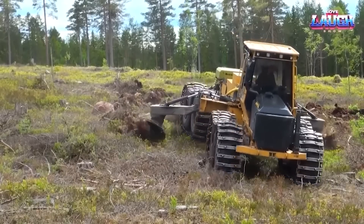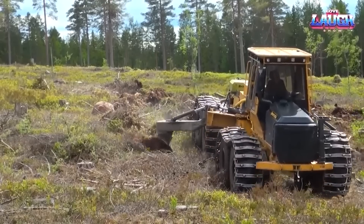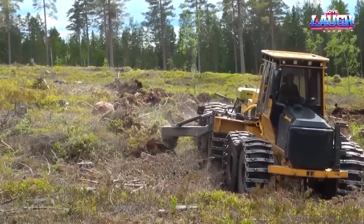Aided by special rippers equipped with hard metal blades, this machine redefines resilience. Even the rock-strewn ground doesn't stand a chance against its determination.